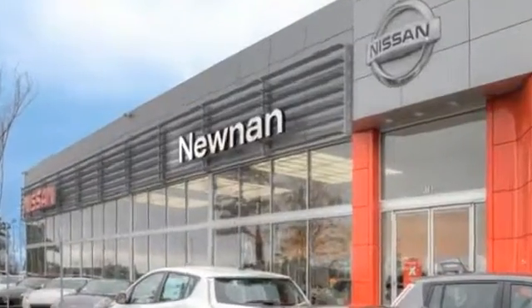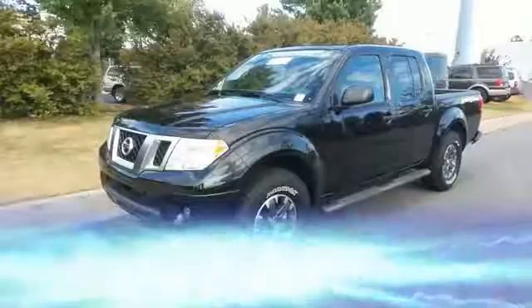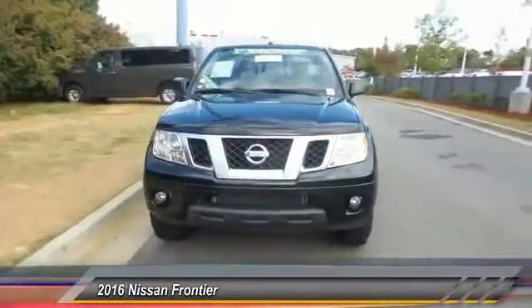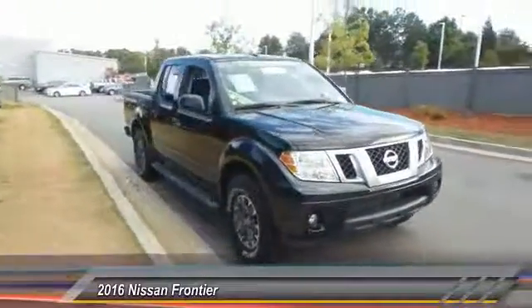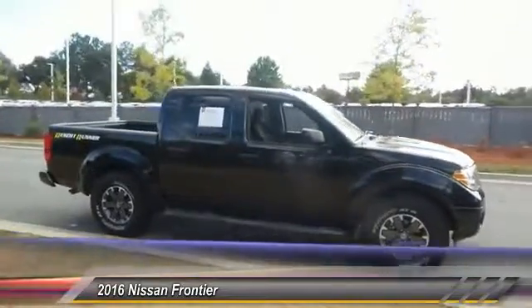Welcome to Nissan of Noonan, the number one Google-rated Nissan dealership in Atlanta. The 2016 Frontier offers a full-length, fully-boxed frame for strength, serious off-road capabilities, and a five-star rating for side-impact crash safety.